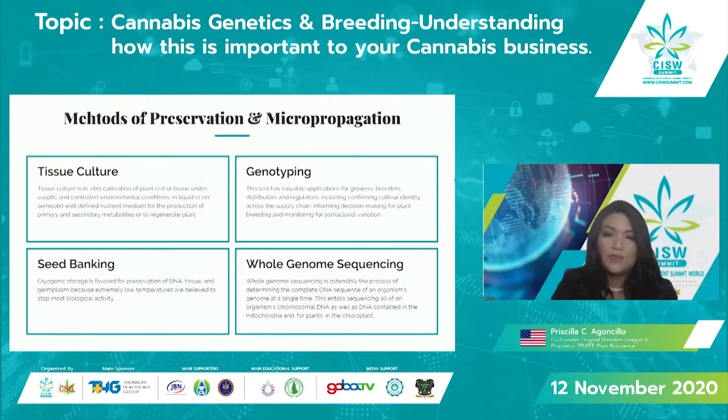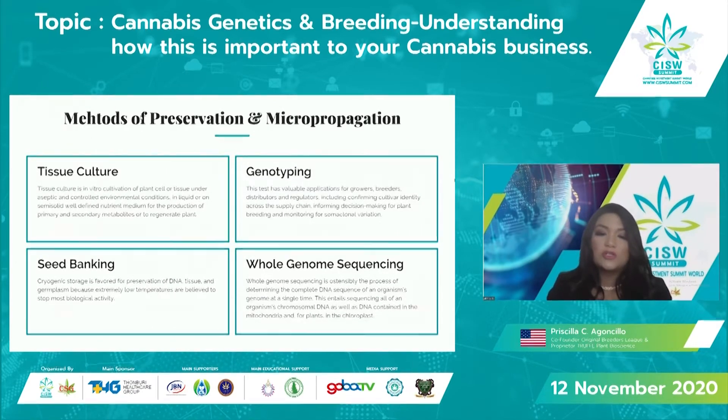Seed banking is another area with more and more ways to preserve different genetics. Cryogenic storage is favored for preservation of DNA, tissue, and germplasm because extremely low temperatures stop most biological activity and degradation. This is also coming online for the advancement of breeding, genetics, and cannabis globally.